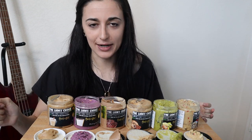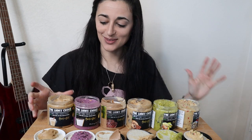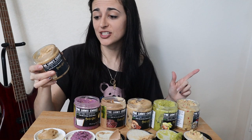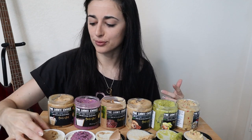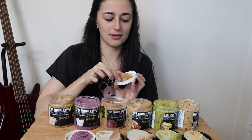It was so hard not to just eat it right off the spoon when I was serving it. We're going to go right to left, starting with eggnog, which is 100 calories, 4 fat, 13 carb, and 4 protein. It smells like freaking eggnog — let's see if it tastes like eggnog.